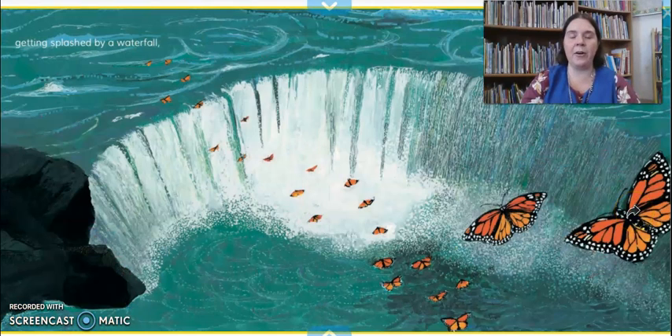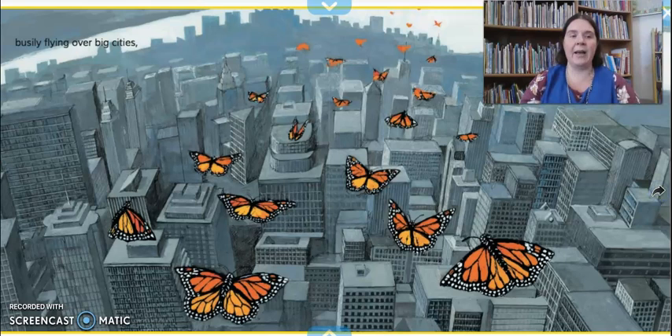They get splashed by a waterfall. Have you ever seen a waterfall? Sometimes they can be very small and just fall a little bit over some rocks, and other times they can be very, very big. I'll post a picture of a waterfall I went to this summer in the comments below. There are the butterflies flying past the waterfall. They busily fly over big cities — they don't just fly through forests and trees or over grass and through flowers, they also have to fly over big, big cities. You can see there are lots of buildings, and they go on for a very long time.